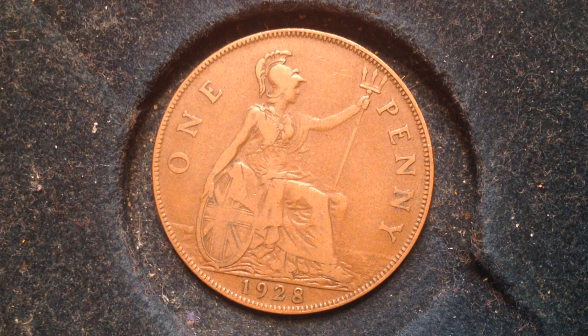The value of this coin is one penny, which equates to one-twelfth of a shilling and one-two-hundred-and-fortieth of a sterling dollar. Its metal content is bronze, its weight is 9.4 grams, diameter 30.8 millimeters, thickness 1.68 millimeters, and its shape is round.